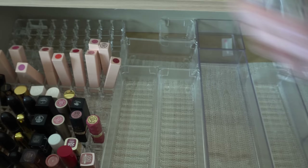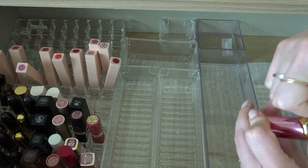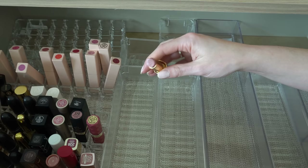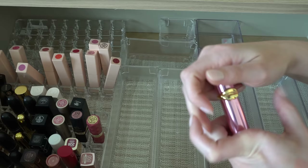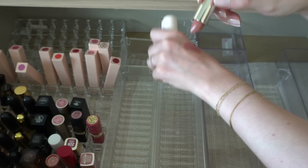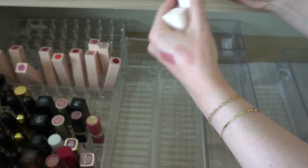This is a Pat McGrath lip balm — I think these might have been limited edition. Lip Fetish Divinyl Lip Shine in Nude Venus. I really like this formula — it's not really a lipstick, more of a balmy texture, more hydrating. But I do like it, we'll keep that. I have two Rare Beauty lipsticks: Worthy and Creative. Creative is more peachy and Worthy is more of a true rosy pink. Both really pretty — I'll definitely keep both of those.